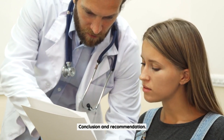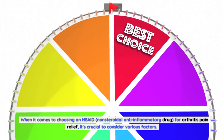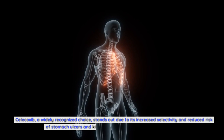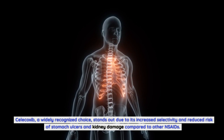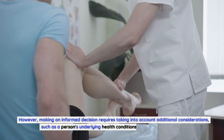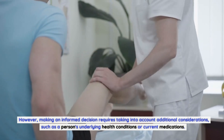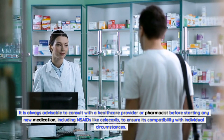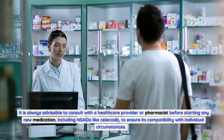When it comes to choosing an NSAID for arthritis pain relief, it's crucial to consider various factors. Celecoxib stands out due to its increased selectivity and reduced risk of stomach ulcers and kidney damage compared to other NSAIDs. However, making an informed decision requires taking into account additional considerations, such as a person's underlying health conditions or current medications. It is always advisable to consult with a healthcare provider or pharmacist before starting any new medication, including NSAIDs like celecoxib, to ensure its compatibility with individual circumstances.